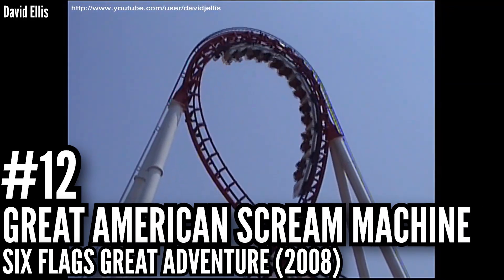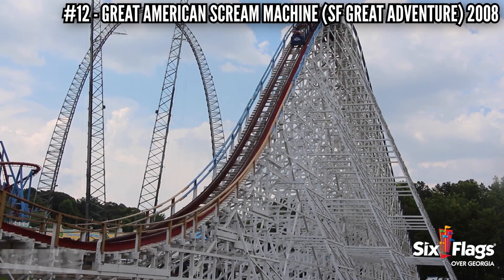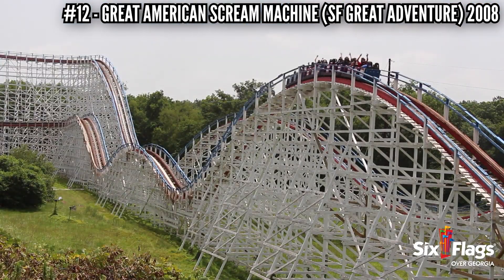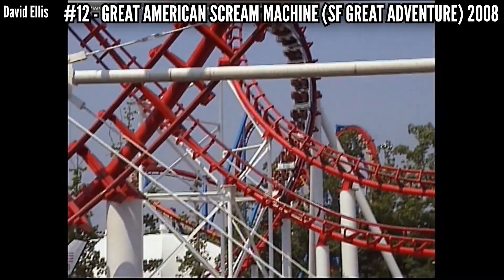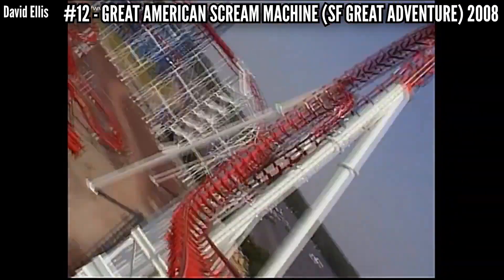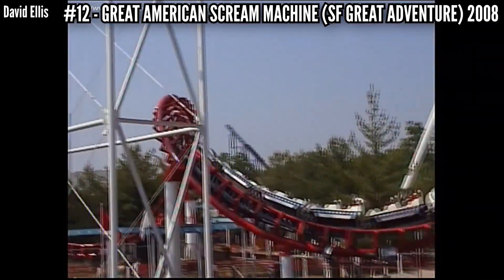Number 12: Great American Scream Machine at Six Flags Great Adventure, 2008. I just talked about the other Great American Scream Machine — that was at the top of my roughest wooden coaster list — but the steel version wasn't much better. I rode this two years before it shut down and I don't have a perfect recollection of it, but I remember it wasn't nearly as good as Viper. It was one year older and doesn't seem like it was maintained as well. Maybe that's why they didn't have a problem giving it the axe after just 21 years.